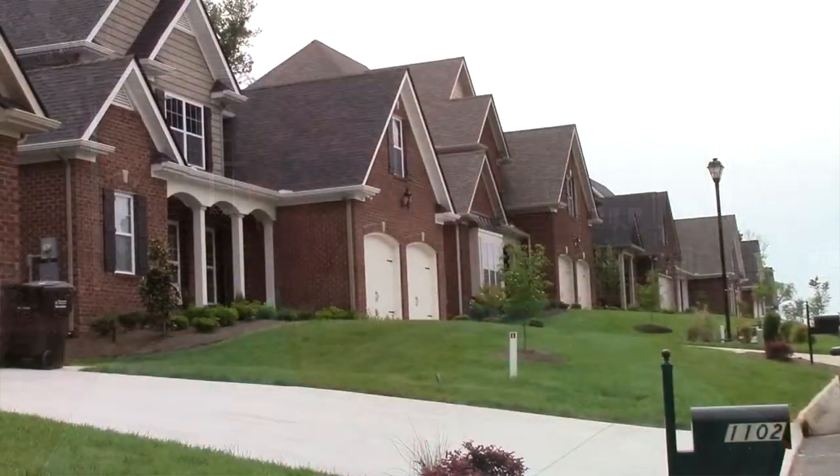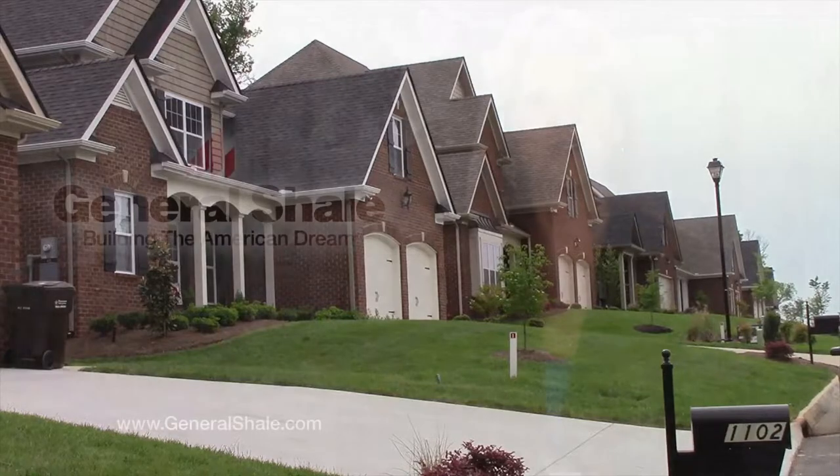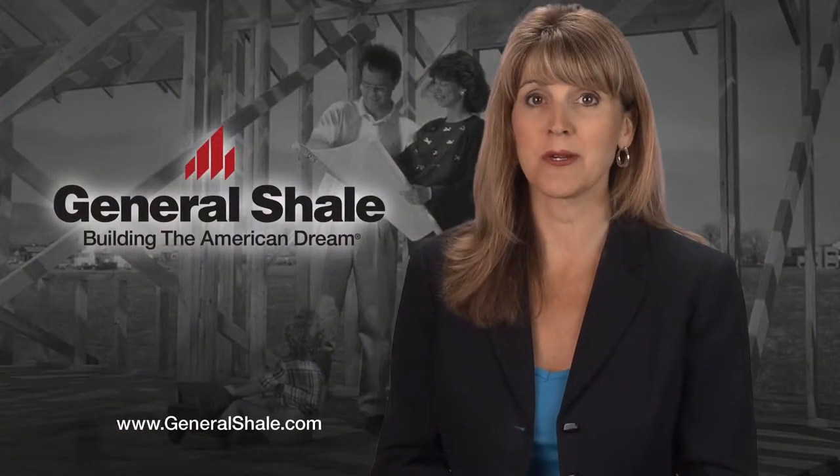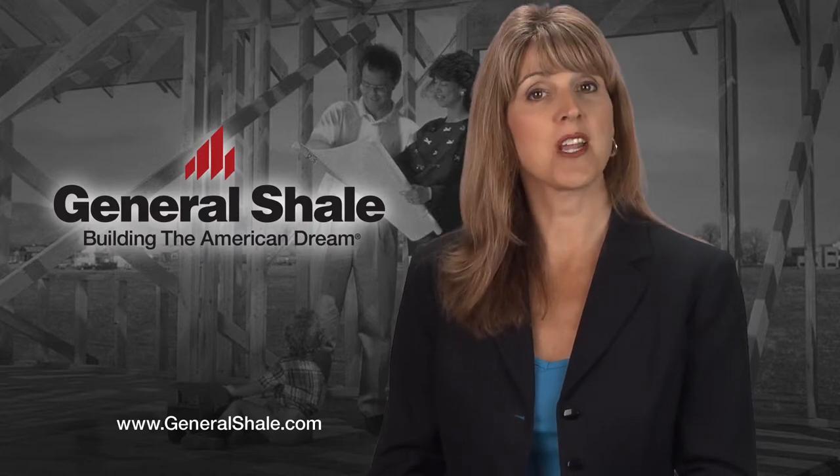General Shale is just a well-established company here in Knoxville. They've got great management, great people working there, and they just do a good job. Consistently good. You'll find the full inventory of General Shale's wide selection of building materials on their website at GeneralShale.com.